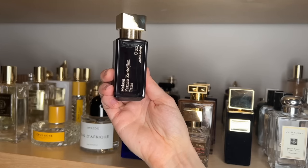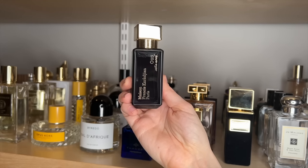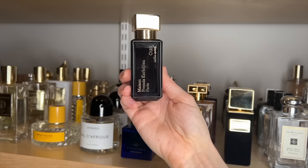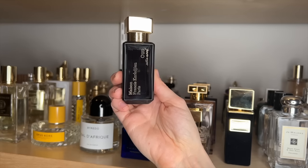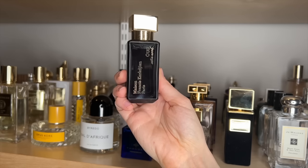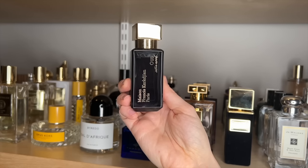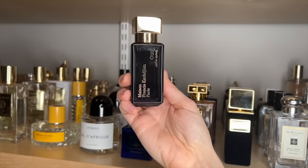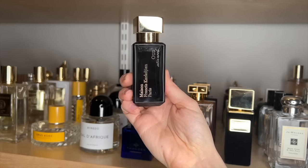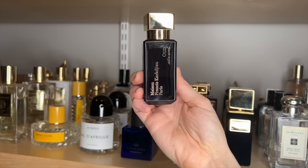Oud Satin Mood is definitely the strongest fragrance that I have, and I have to be in the right mood for it. But if you want a very luxurious kind of rose vanilla oud, I do think this is a great option. You can't beat the performance — obviously it is very expensive, but I think it's worth it in the sense that you get amazing performance and you really only need a little. This one is very much for date nights in the winter for me personally, because the weather has to be pretty cold for me to gravitate towards this one.